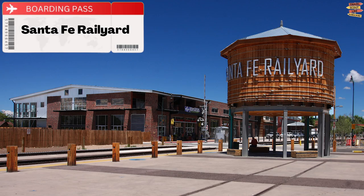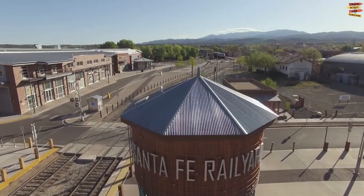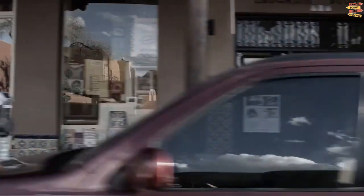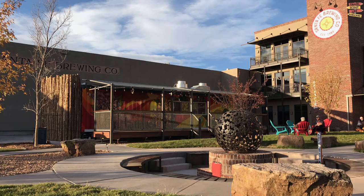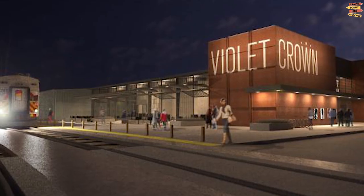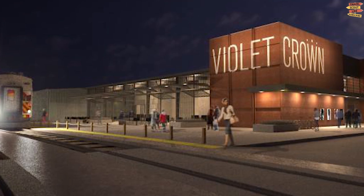Santa Fe Rail Yard. The Santa Fe Rail Yard complex is a fun spot to spend an afternoon exploring, dining, and shopping because it has something for everyone. Numerous breweries, restaurants, and shops are present, as well as a cutting-edge theater where independent films are shown.